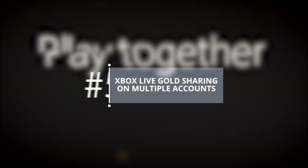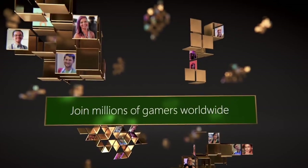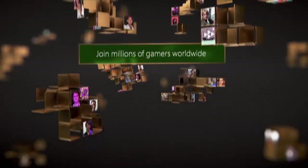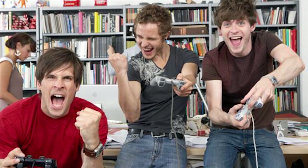Xbox Live Gold Sharing on Multiple Accounts. If multiple people are using the same Xbox One console, you don't need to purchase Xbox Live Gold for each account. As long as one account owns Gold, it'll be accessible for everyone using the same console.